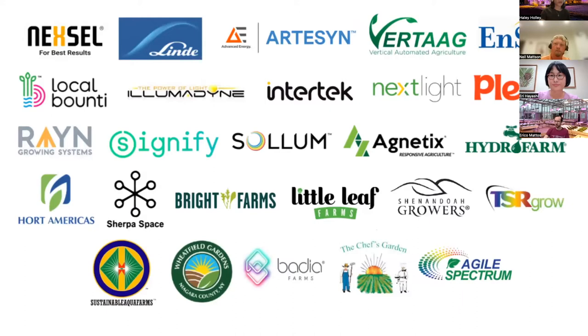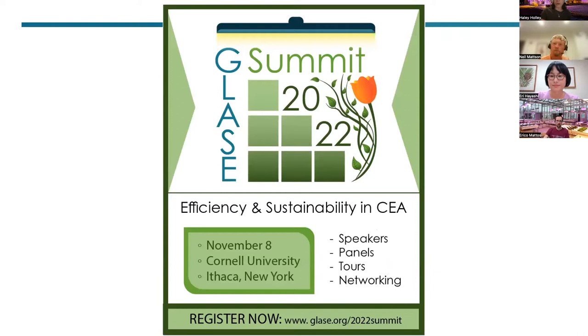I'd also like to take this opportunity to highlight the 2022 GLASE Summit, which will be happening in person at Cornell University in Ithaca, New York, on Tuesday, November 8th. There's also a reception at 5 p.m. on Monday, November 7th for anyone who's going to be there the evening before. We have an awesome lineup of speakers, and you can see those on the schedule at glaze.org/2022summit. Registration is still open — you have until November to do that. And if you're already a GLASE member, you get to attend for free, so just send me an email and I'll make sure you get on the registration.